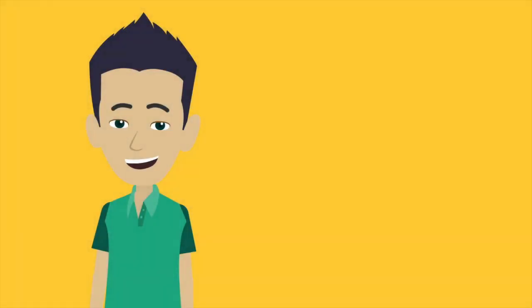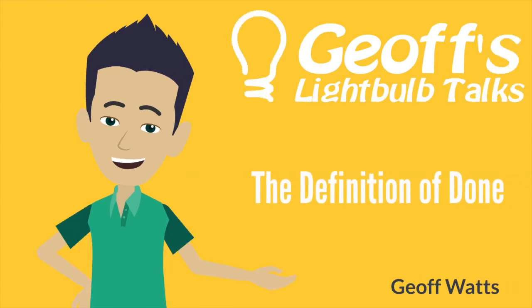Hi, I'm Geoff Watts and welcome to another light bulb talk. This light bulb talk is about the definition of done. One of the hardest aspects of agile delivery frameworks like Scrum to get people's head around is this concept of done, and the easiest way I've got to explain it is through a story from my own experience.